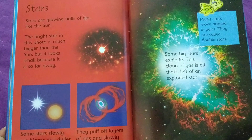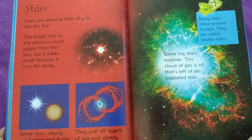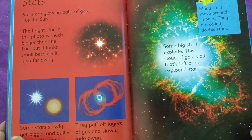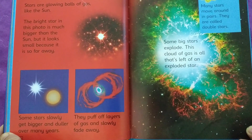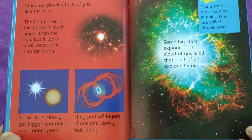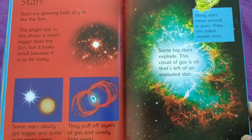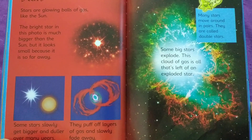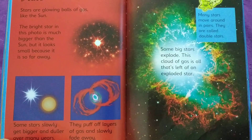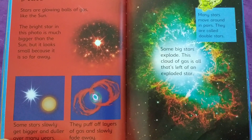The bright star in this photo is much bigger than the Sun, but it looks small because it is so far away. Some stars slowly get bigger over many years. They puff off layers of gas and slowly fade away. Many stars move around in pairs — they are called double stars. Some big stars explode, and this cloud of gas is all that's left of an exploded star.